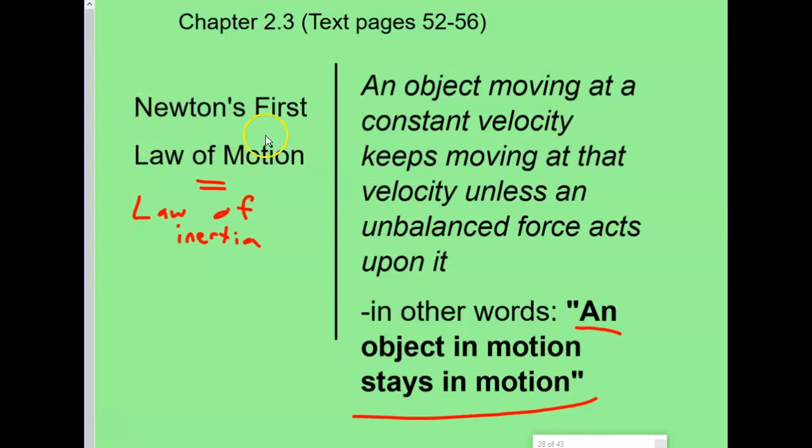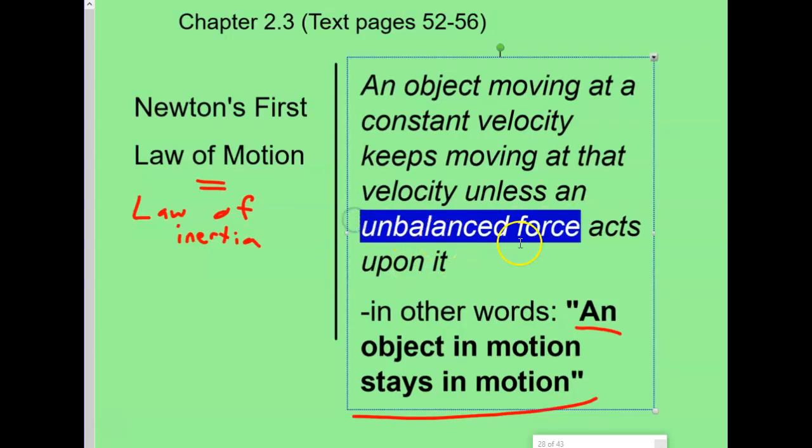Inertia is also Newton's First Law of Motion, which is sometimes called the law of inertia. It reads: an object moving at a constant velocity — same speed, same direction — keeps moving at that velocity unless an unbalanced force acts on it. An unbalanced force could be a push or a pull, like pulling on a box or pushing your brother. It could also be the pull of gravity making something fall, or friction pushing back the other way. Those are all examples of unbalanced forces.